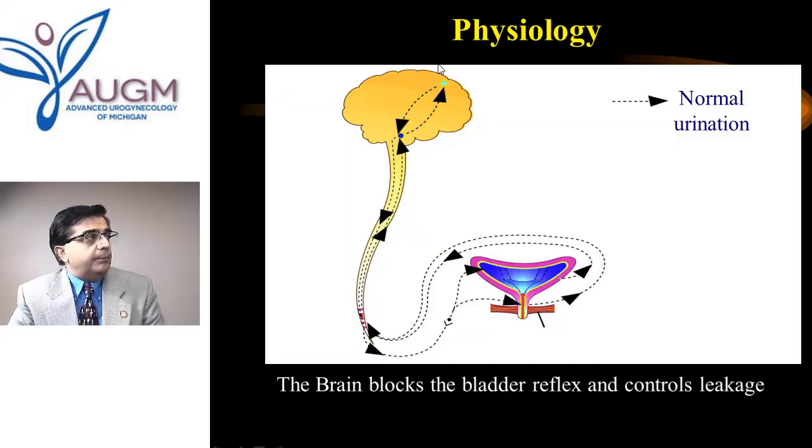As the child gets older, the brain starts taking over. The frontal cortex — the intelligent lobe — recognizes that urination must happen in a bathroom, not just anywhere. So the frontal lobe sends a very powerful signal down the spinal cord to inhibit the reflex arc, blocking the bladder reflex and therefore controlling the loss of urine.